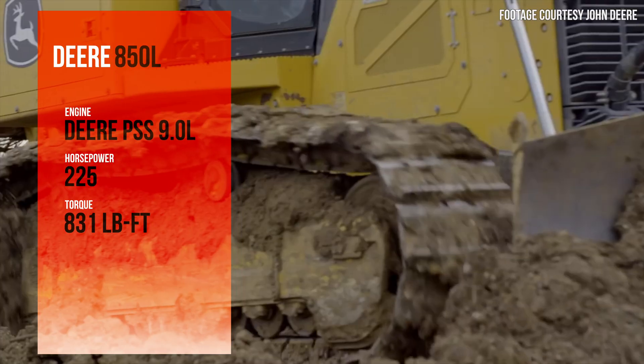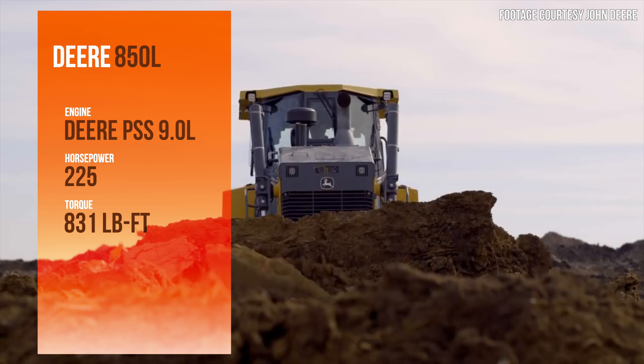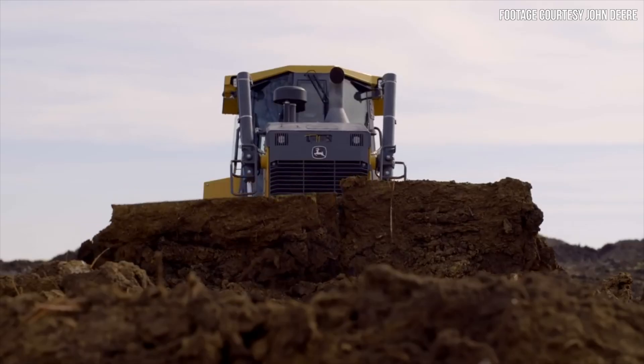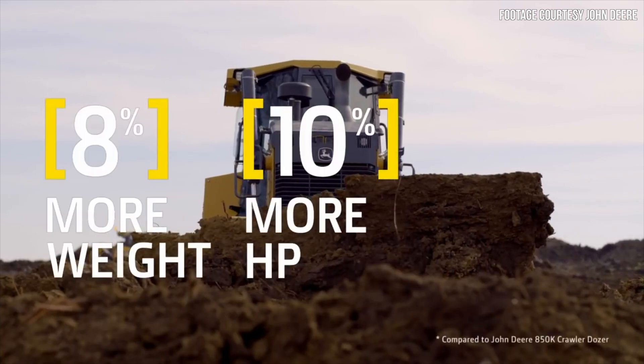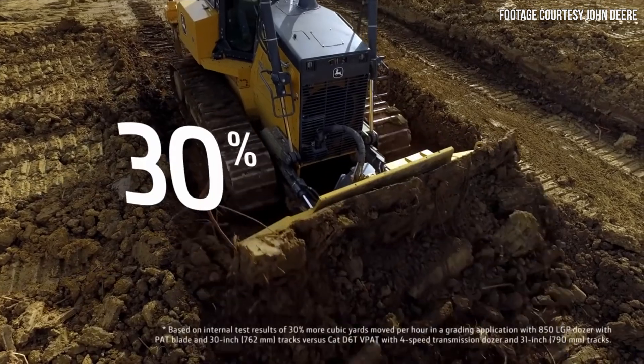The 850L is powered by a new John Deere PSS 9-liter engine. This 9-liter engine provides 225 horsepower to the 850L, giving it the most horsepower in its class and a 10% improvement on the 6.8-liter engine found in the 850K. The new 9-liter engine also increases torque to 831 pound-feet, a 23% increase over the 850K. The added power of this new 9-liter engine, plus an 8% increase in machine weight, has led to what Deere is calling market-leading productivity — specifically, a 30% improvement in cubic yards moved per hour compared to the 850K.